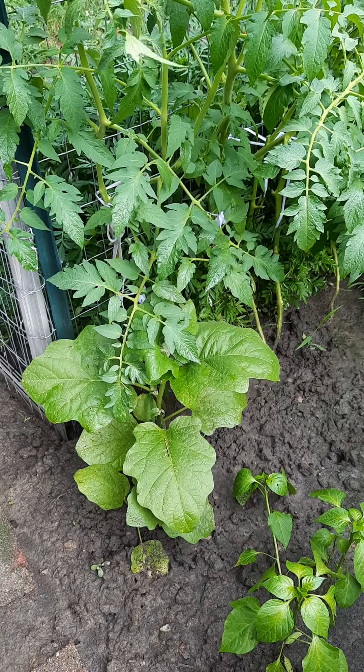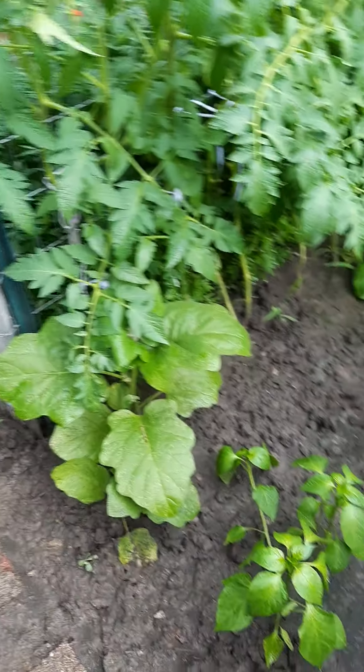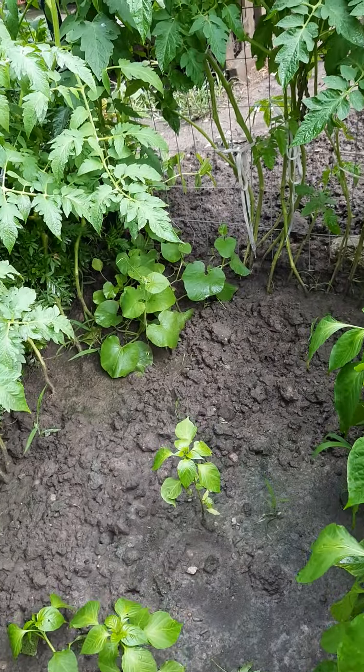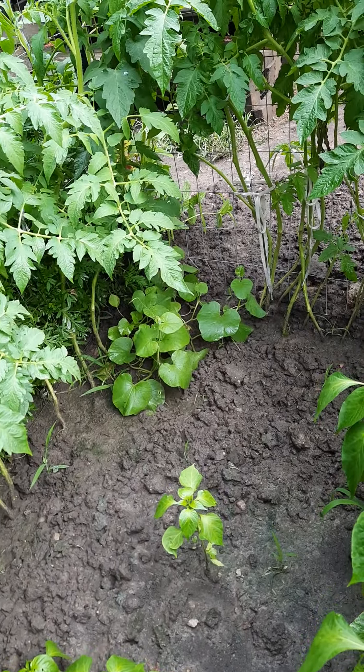The eggplant under the tomato is really getting big, and these peppers are still kind of small. There's a little cantaloupe patch right there in the middle. The tomatoes are bushing out and they have flowers, but no tomatoes yet.